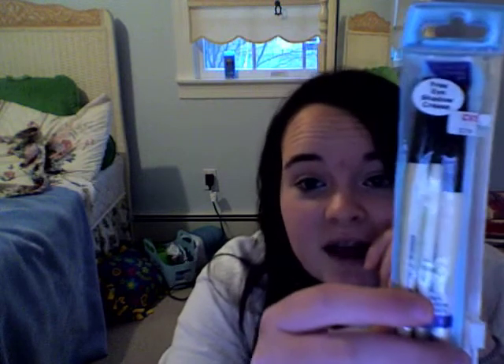This was an amazing deal — $2.99 for three brushes. I think two of them are smudge brushes. At least one of them is a smudge brush, and it comes with a free crease brush. I'm excited.